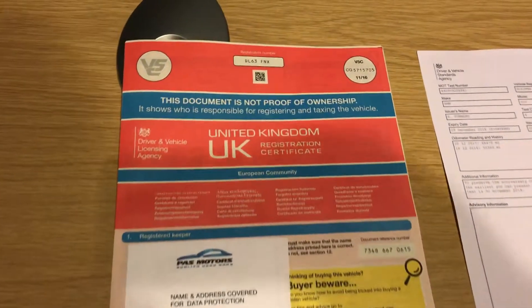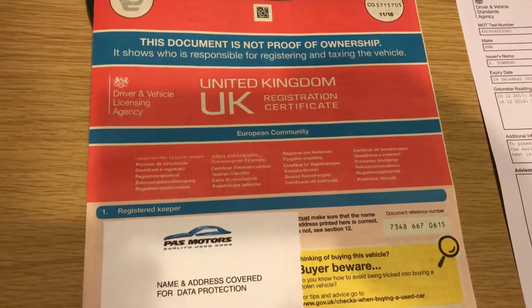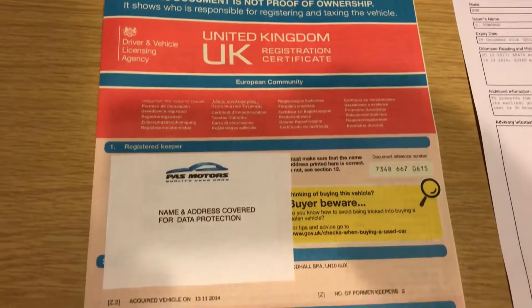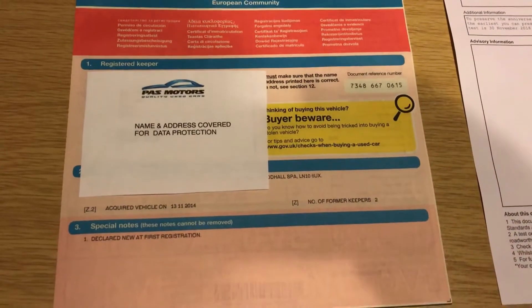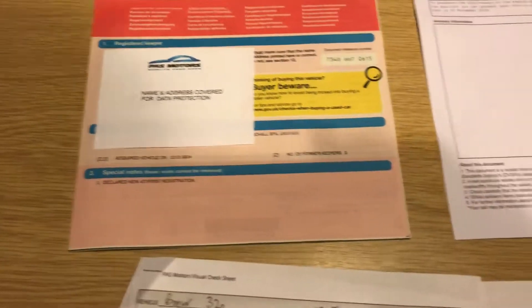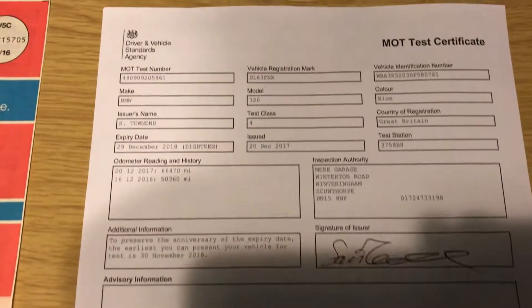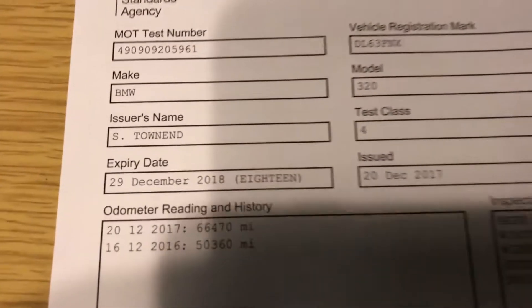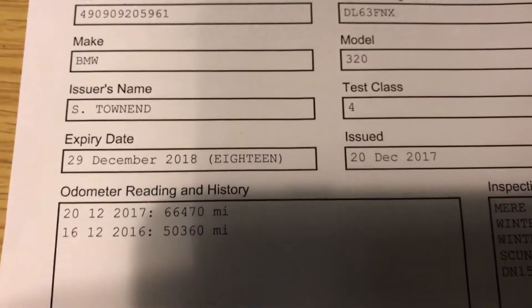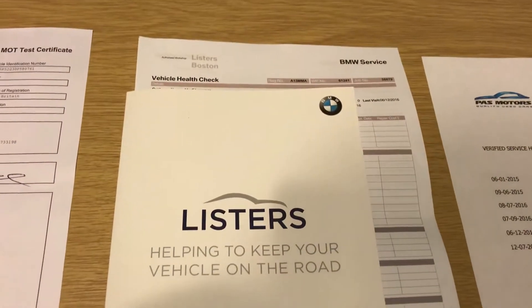Here is the V5 for the BMW X-Drive Touring. It was registered in December 2013 and it's had two previous keepers, last lady owner for four years. This is the MOT that has just recently been done at the local workshop — it expires 29th of December 2018, and there are no advisories on there at all.